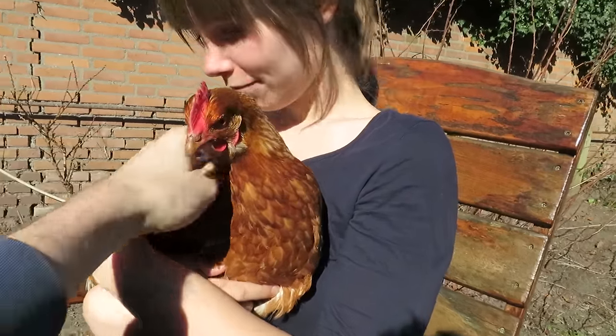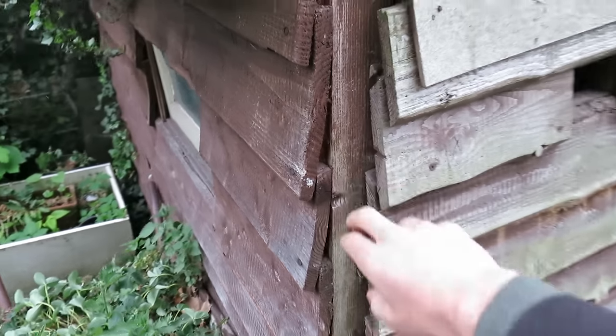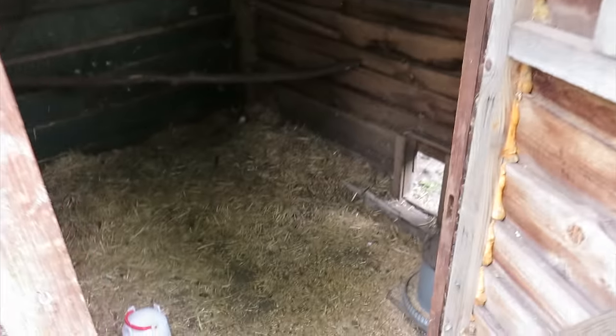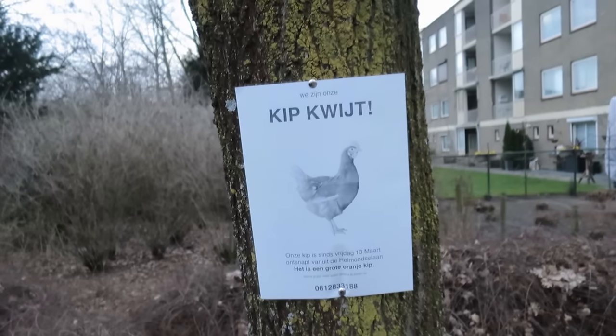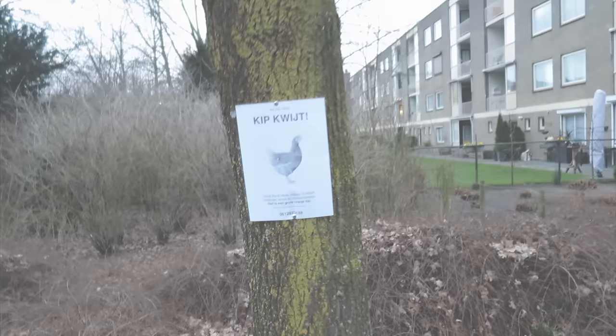Until one sad day, this happened. An empty house. We looked everywhere, but she was nowhere to be found. She was gone, just like that. We like to think she has her ultimate freedom now — gone into the wild.